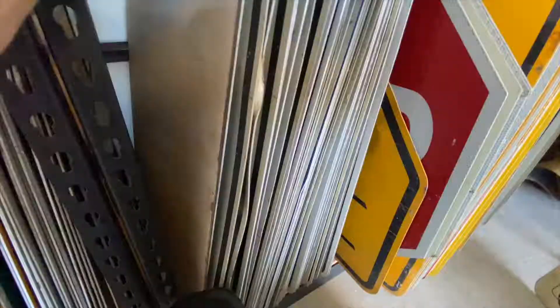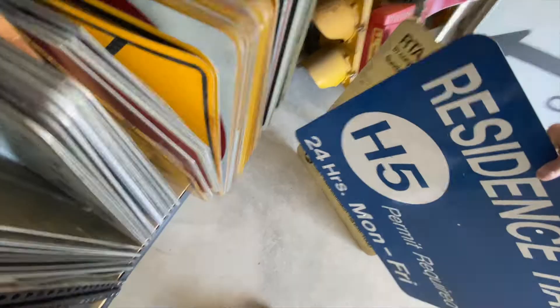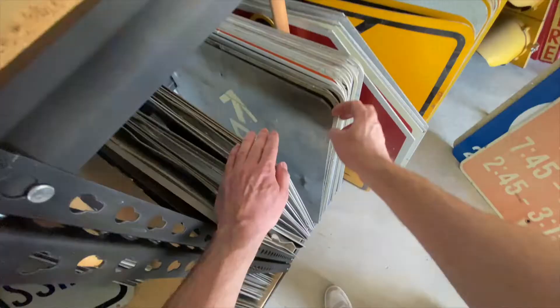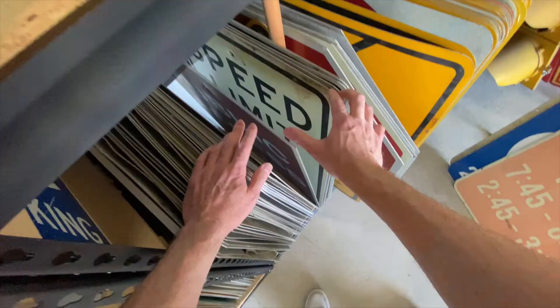Here's one from my time at Ball State — a residence hall parking sign, 24-hour Monday through Friday, so days and times. Here's a no right turn Monday through Friday with times on it, and here's the counterpart — just says no left turn. So we have a pair. There are a lot of speed limit signs in here too; we'll do a speed limit wall someday.